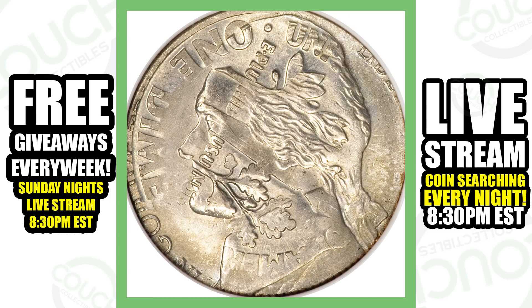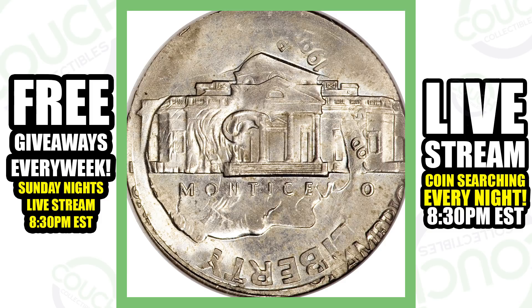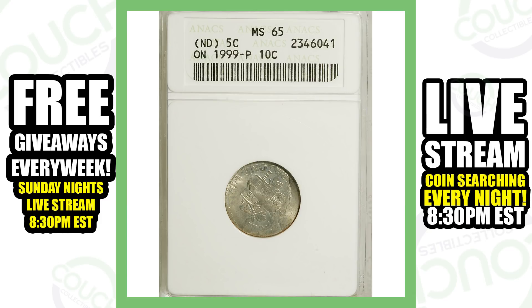Next up is a no-date Jefferson nickel struck on a 1999 Philadelphia minted dime — a 10-cent planchet. You can see the design of the dime on the reverse, and on the obverse of the coin as well. Something like this I would definitely want to add to my collection — I'd love to find it in pocket change or when coin roll hunting. This thing sold for over $5,400.